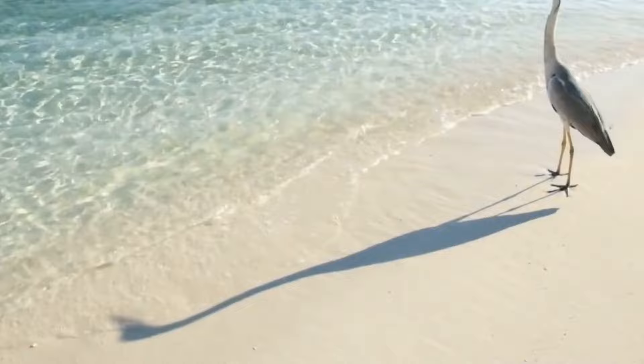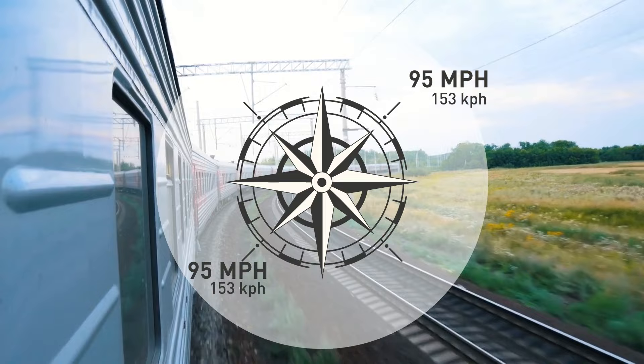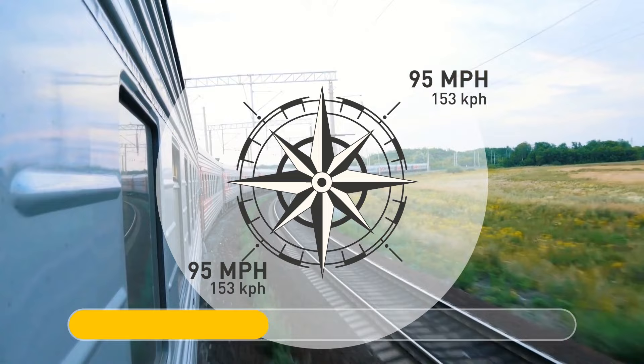An electric train is traveling southwest at 95 miles per hour, and the wind is blowing northeast at 95 miles per hour. Can you guess which direction the smoke blows? There's no smoke with an electric train.